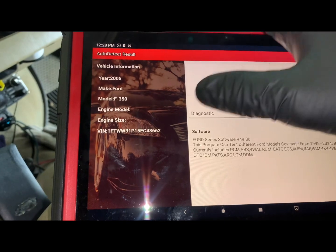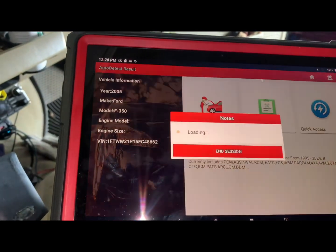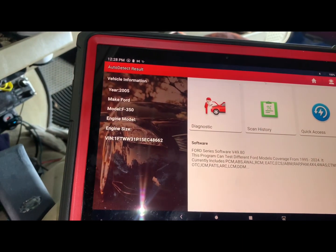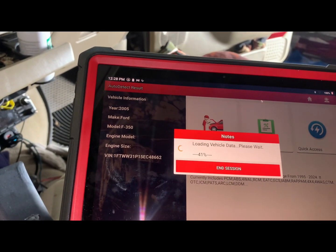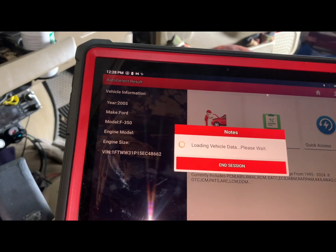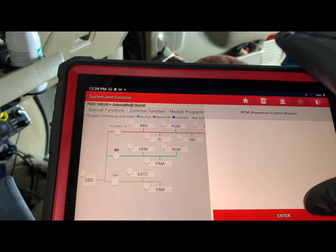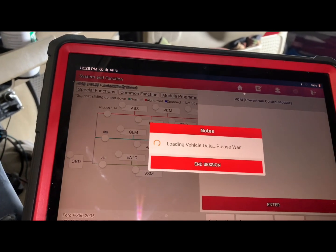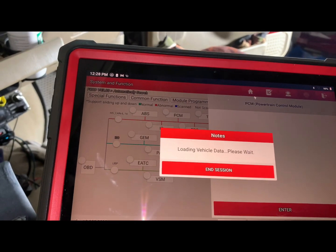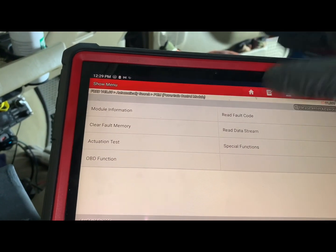Looking at the VIN number — oh, this is a federal emissions 2005, no MAF sensor. I hate those. Most of the trucks I see around here are California spec. Let me get the scan tool going — let's skip smart detection and go right to the PCM. We'll check codes first to see if we have an electrical fault or something with the IPR regulator.